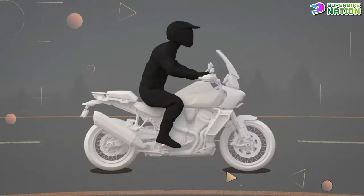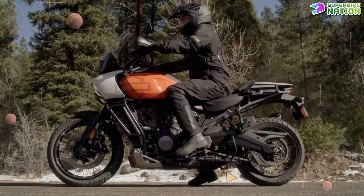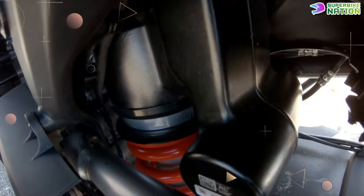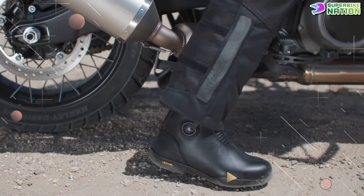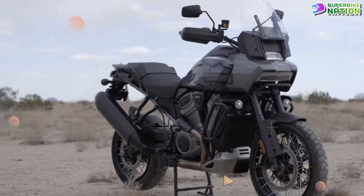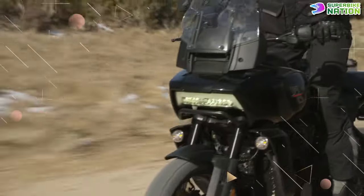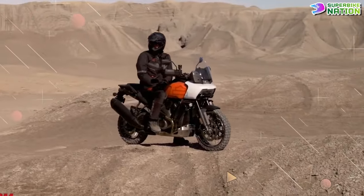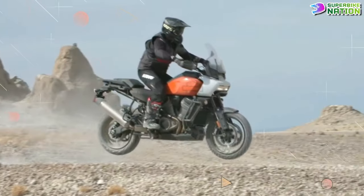Harley-Davidson's optional adaptive ride height feature for the Pan America 1250 Special can automatically transition the motorcycle between a lowered stopped position and a preset rolling ride height, reducing the seat height when stationary by 1 to 2 inches. The lowering total is determined by the Showa rear shock's automatically selectable preload, which alters ride height when underway. ARH does not affect suspension travel or ride quality, and provides selectable sub-modes to tailor how quickly the rear suspension lowers, the delay before lowering begins, or a locked mode for off-road riding.